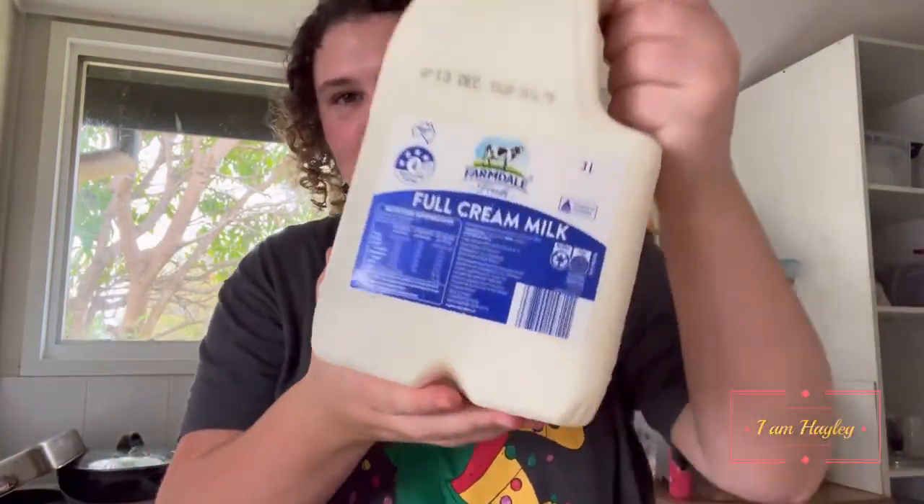We have two three-litre milks. I just want to show you how it's at my feet at the moment — I've got all these bags here. I'm trying to figure out the lighting. I don't know if it's making me darker or lighter, but when I come close it's alright; when I go back it's dark.